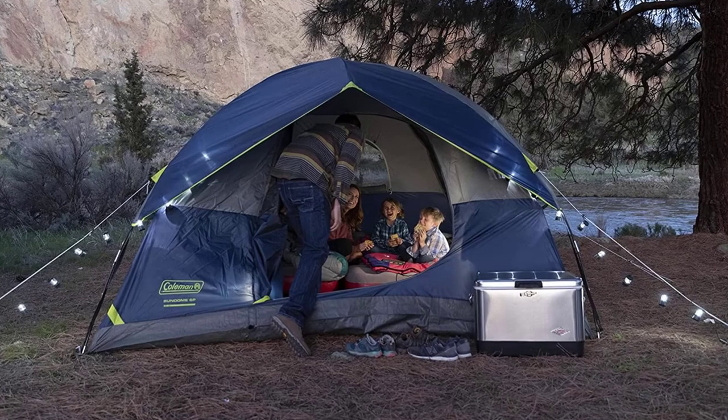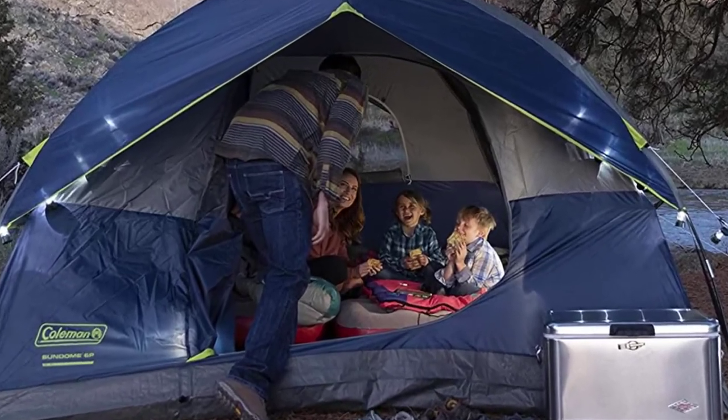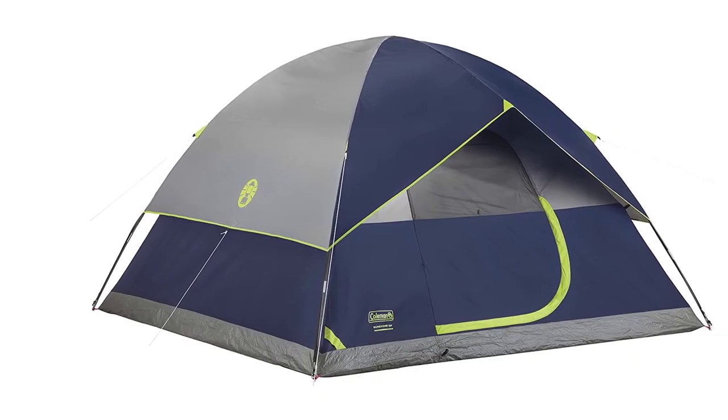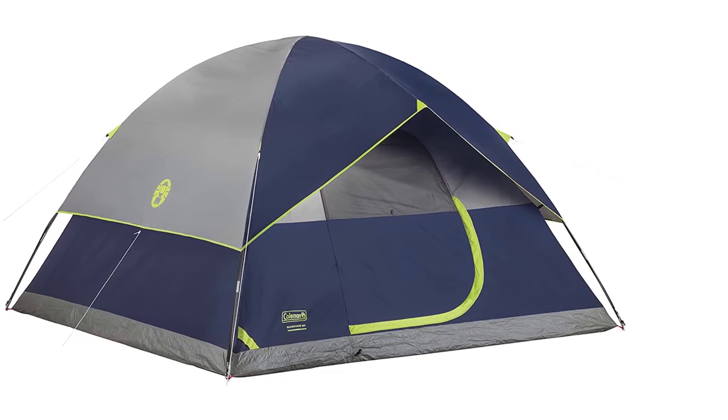One thing we really like is something with a vestibule, so not having one is a bummer. But the extra interior space may eliminate the need for outside storage. Finally, the Sundome is being replaced by the Skydome, so this one will only be on our list for a limited time.